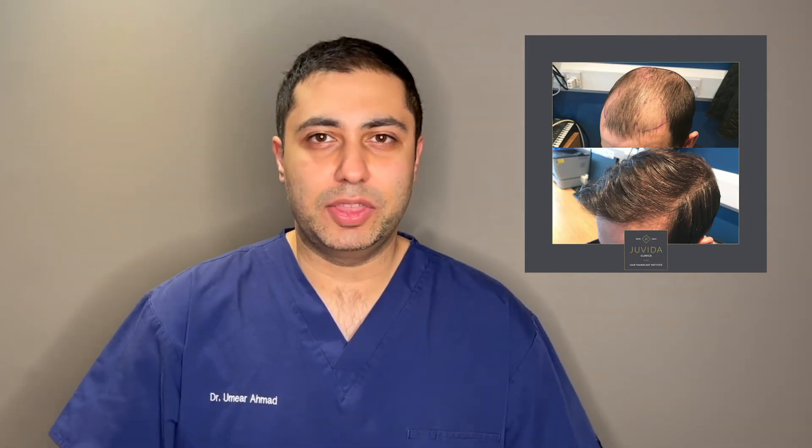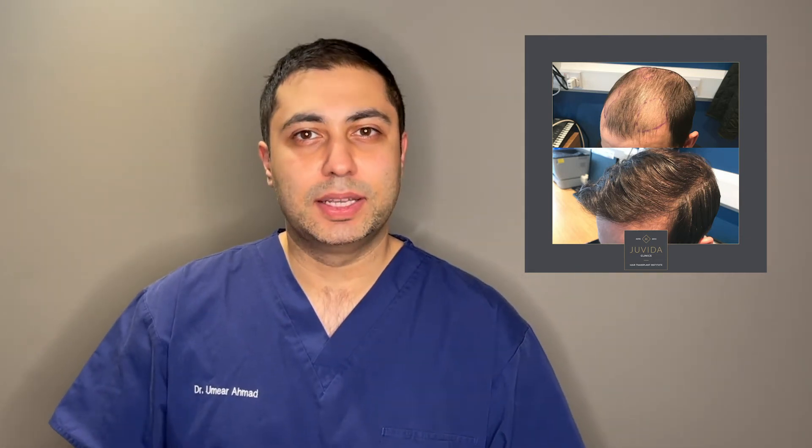You can see from the before and after pictures the results look really good. The temporal areas have been filled in with the hair transplant, lots of grafts have come through, and he now has a really good anterior hairline.